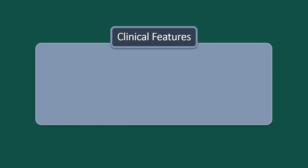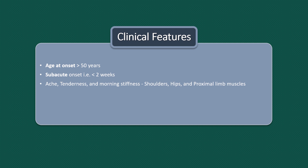Coming on to clinical features. This condition is usually seen in people with more than 50 years of age. Its onset is subacute, i.e. over 2 week duration, and can present with ache, tenderness and morning stiffness of both shoulders, hips and proximal limb muscles.